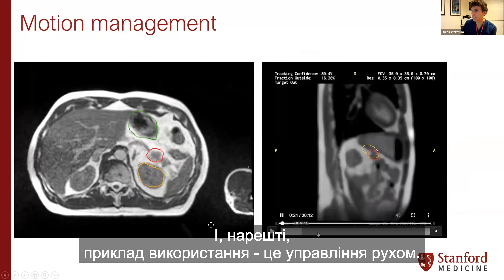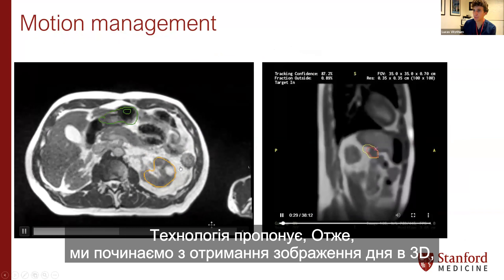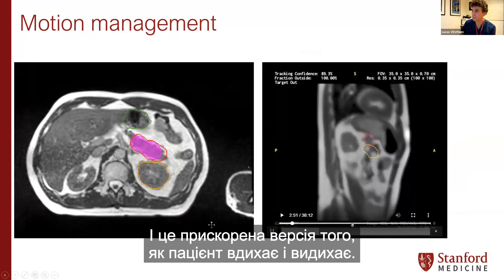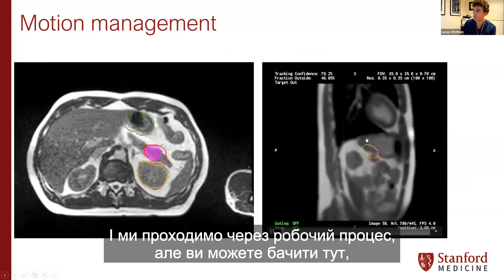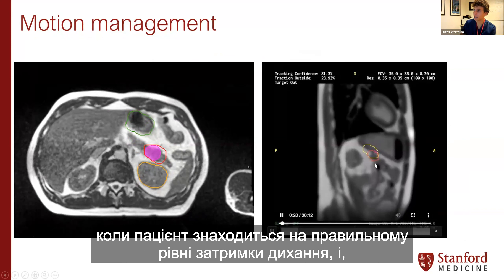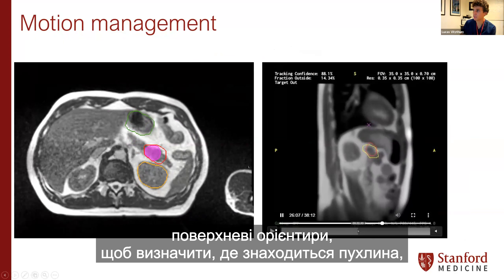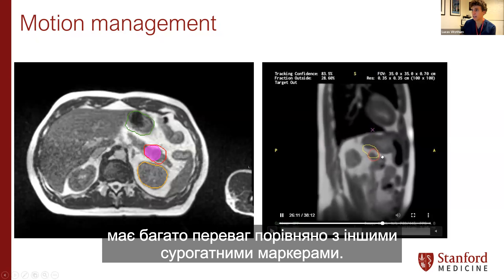The use case for motion management: the technology starts with getting a 3D image of the day, and then imaging continues during treatment. This is a gating-based treatment — we can turn the beam on and off when the patient is at the correct level of breath hold. Importantly, it's not using a fiducial or surface guidance to determine when the tumor is in position; it's actually imaging the tumor directly, which has a lot of benefits over other surrogate markers.